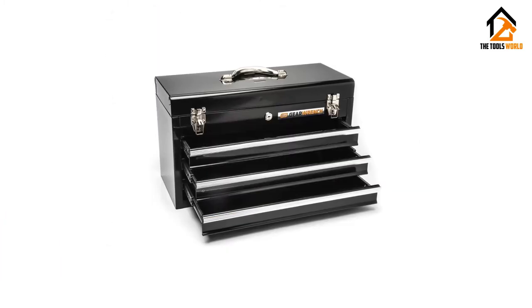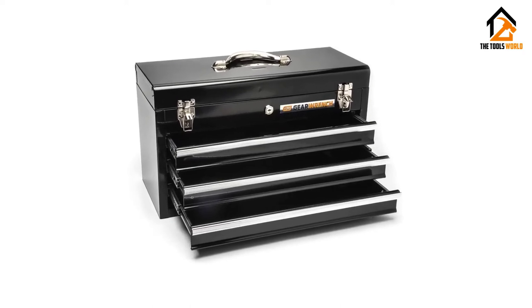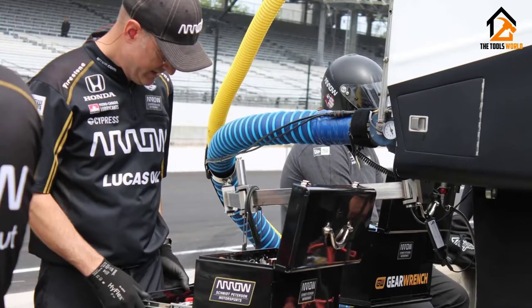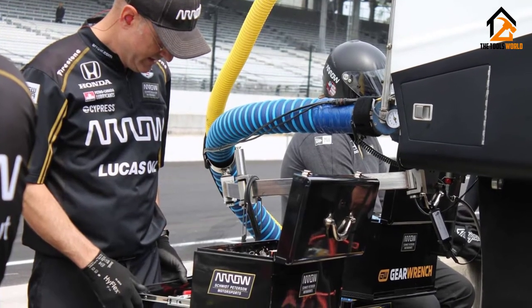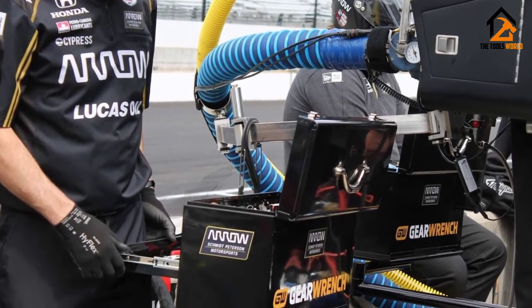The weight capacity of the whole box is 75 pounds. The box itself weighs 20 pounds. At 20 inches wide by 8 inches deep by 12 inches tall, there's plenty of room for all the basics plus quite a few extras, making this a good choice for home, garage, or workshop.